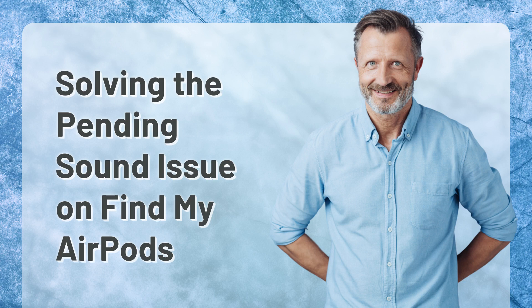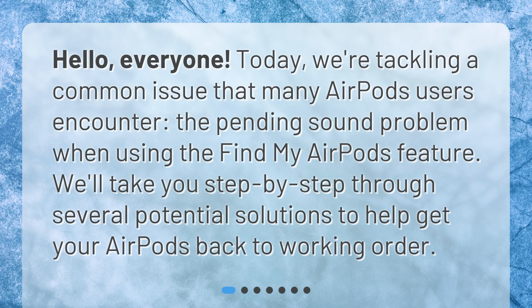Hello, everyone. Today, we're tackling a common issue that many AirPods users encounter: the pending sound problem when using the Find My AirPods feature. We'll take you step by step through several potential solutions to help get your AirPods back to working order.